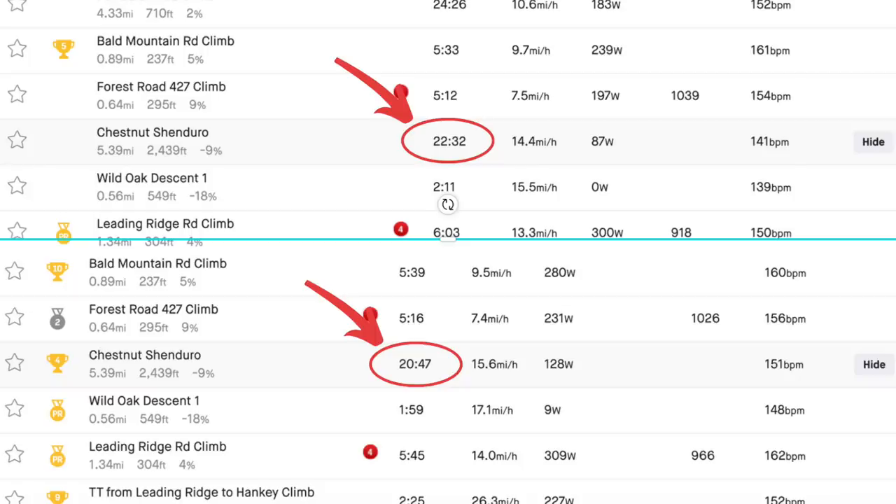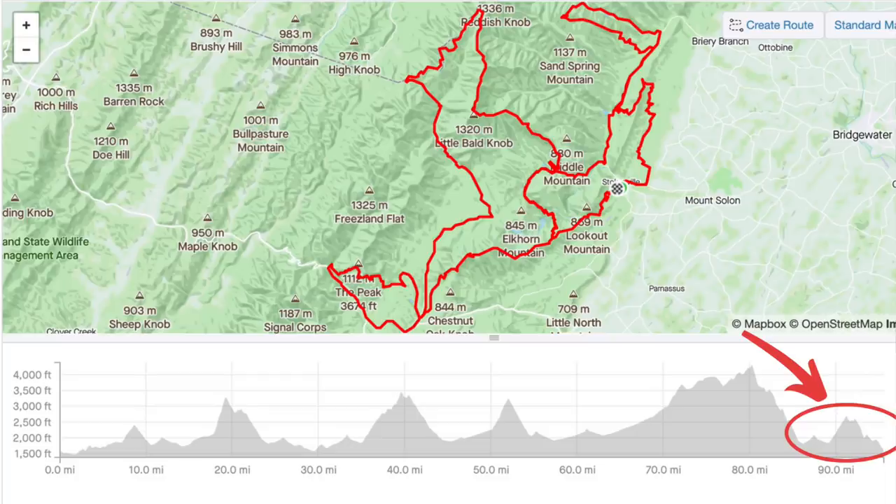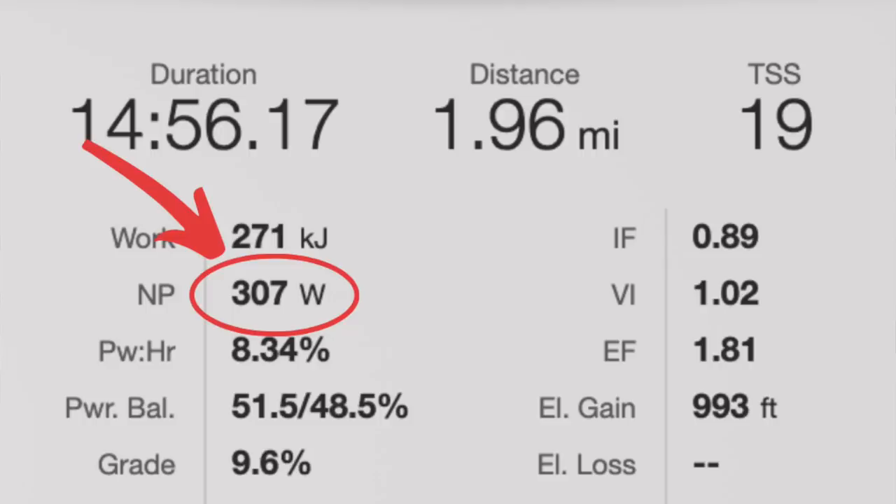My efforts paid off, and I managed to get about a minute and 45 seconds on Will in this section. When you get to the bottom, there's about 10 miles left in the race, and with the gap that I had, there was no more holding back at this point. It was time to empty the tank. I put out a little over 300 watts for 15 minutes on the last climb of the day. I kept looking over my shoulder, hoping that Will wouldn't be there. At this late point in a race, there's nothing worse than getting caught.